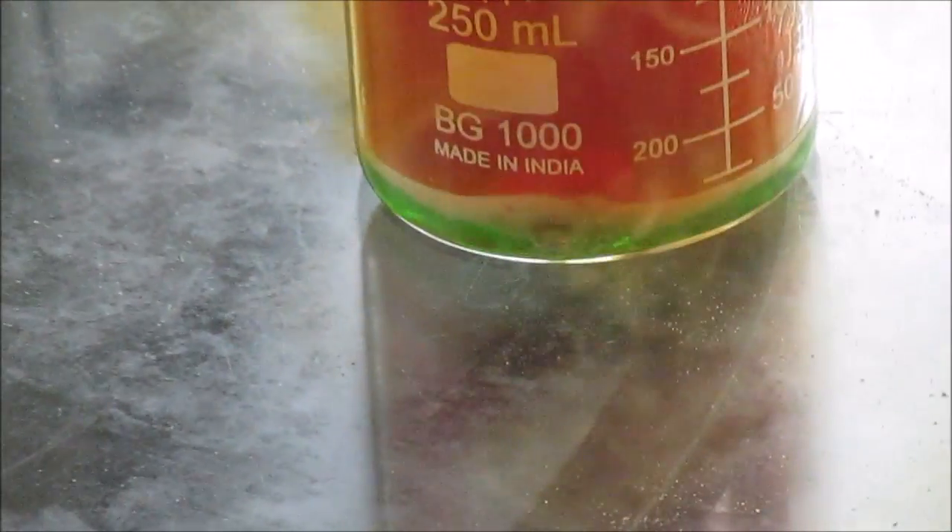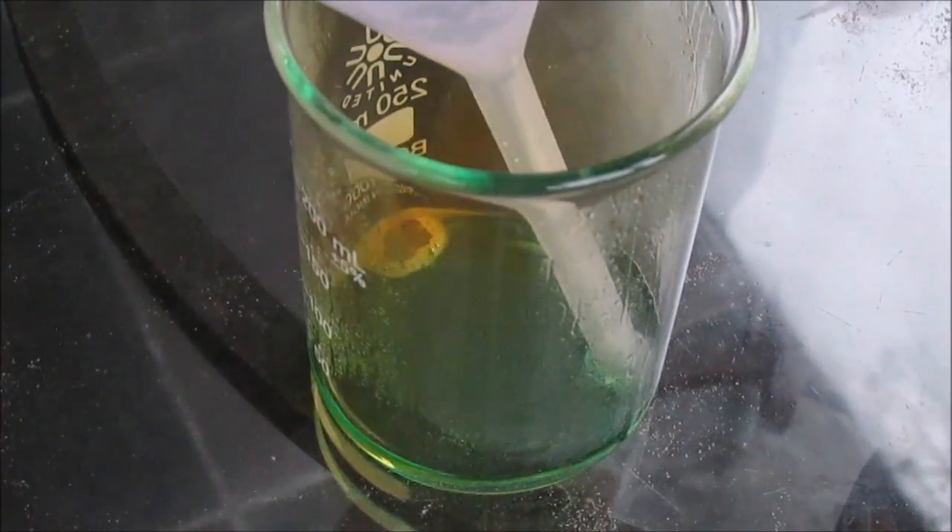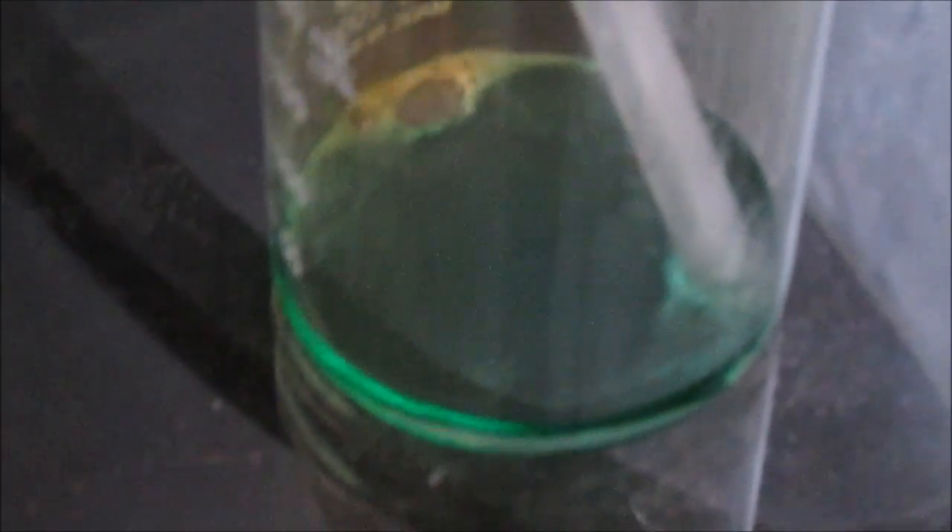There at the bottom you can actually see the reaction taking place better. Now the penny has been reduced to a chunk of pretty much just zinc, and that's reacting with the nitric acid, producing this Jello-green solution.